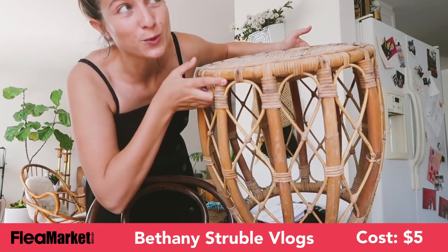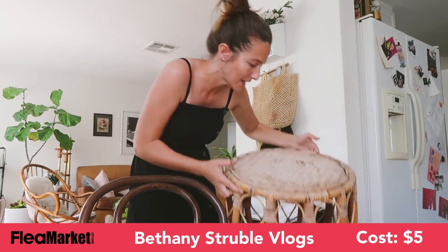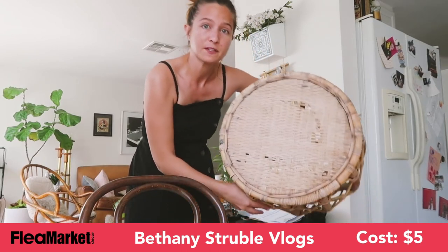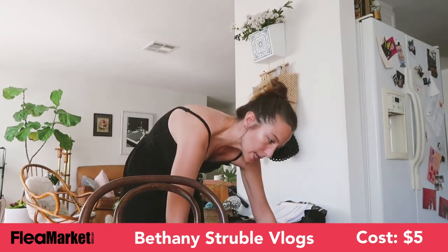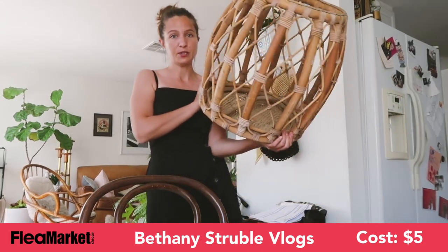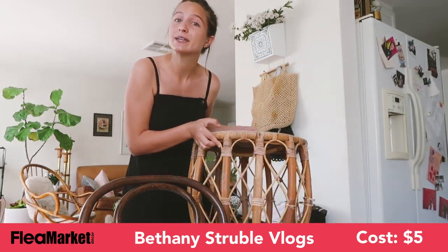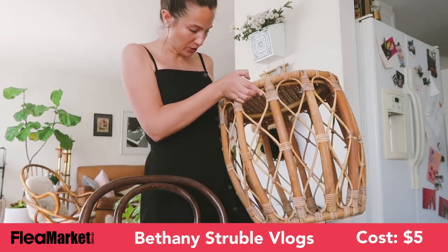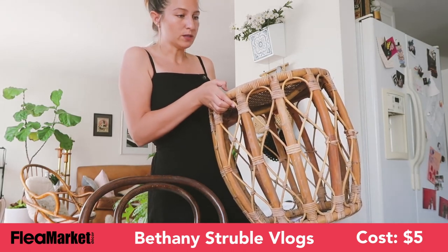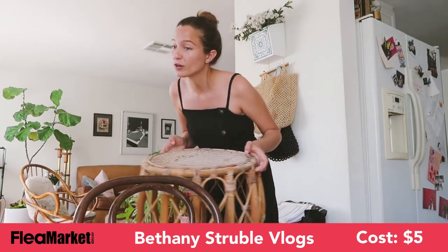It's this amazing stool that's made of bamboo, rattan kind of stuff, and I'm really excited about it. It's a bit ruined on the top, so I'll most likely just use it as a little side table. Or I can flip it upside down and use it as a basket — the options are unlimited. But if I do want to use it as a chair, I'll probably have to fix the top because it's really brittle. But I got it for $5, and it looks really nice in the corner.